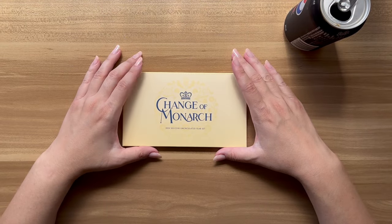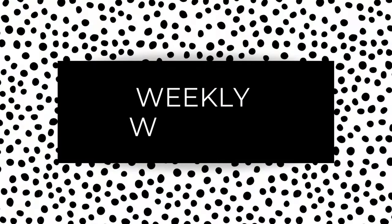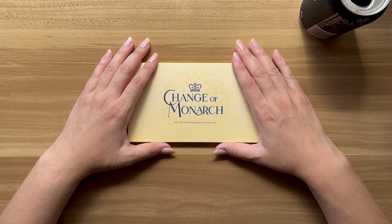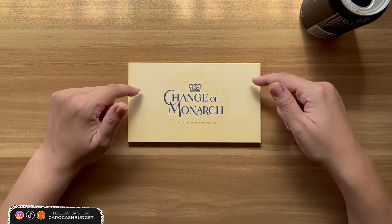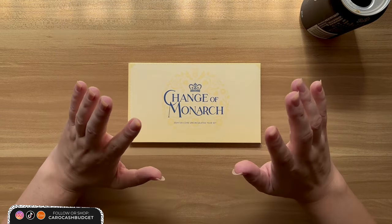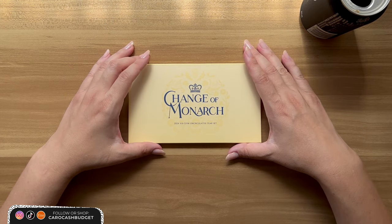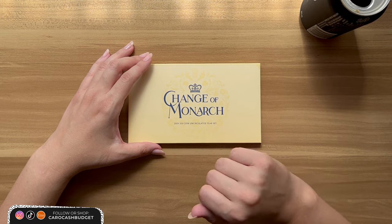G'day my YouTube friends, how's everyone going? My name's Caroline and this is my weekly wrap-up. Alright, I hope wherever you're watching from you're having a happy Sunday and had a great weekend. As you can see, I made a sneaky purchase. I purchased this thing about six weeks ago but it got lost in the mail and I finally got it.